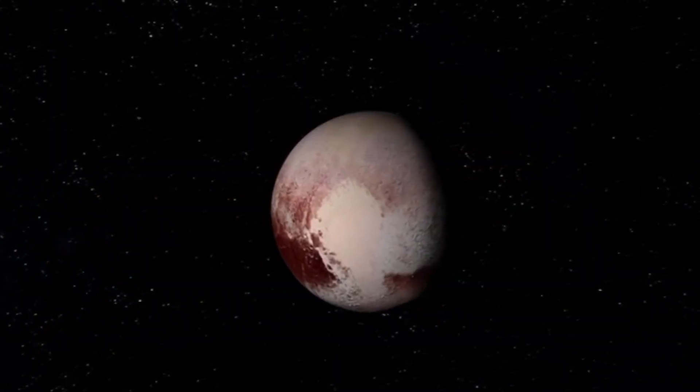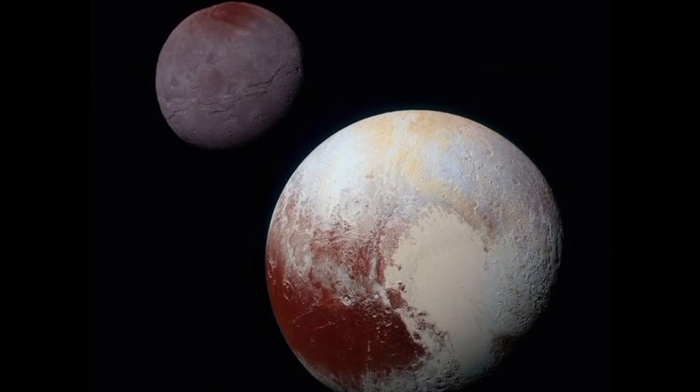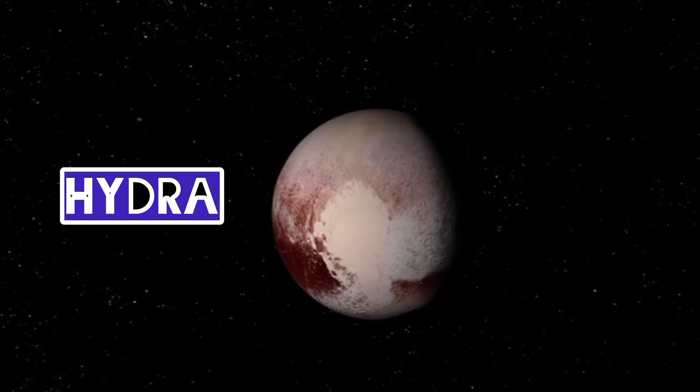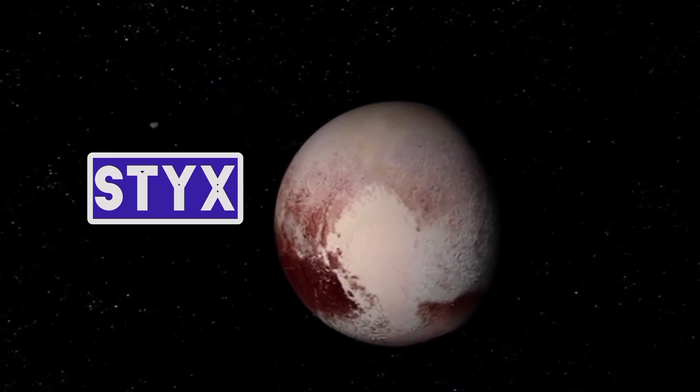Pluto has five known moons. The largest moon, Charon, is so massive compared to Pluto that some scientists consider Pluto and Charon to be a binary system, rather than a planet-moon relationship. The other moons are Nix, Hydra, Kerberos, and Styx.